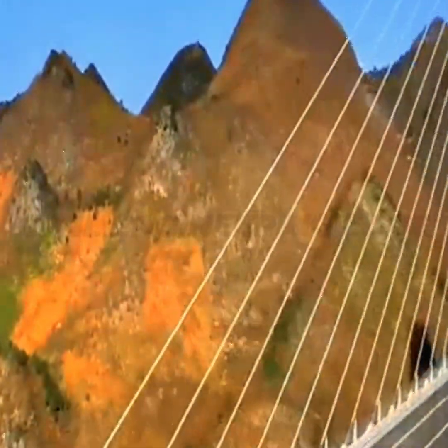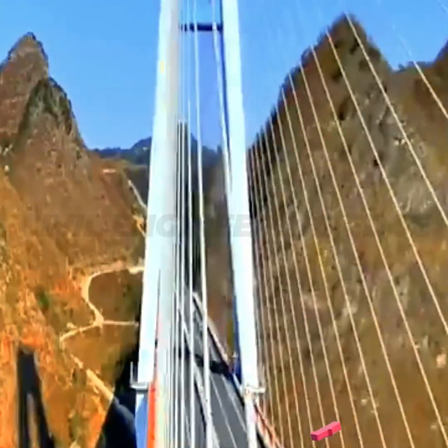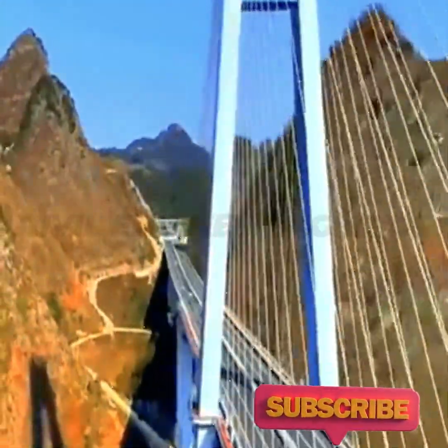The Pingtang Sky Bridge — a marvel of modern engineering, a jewel of Guizhou, and one of the world's most spectacular bridges.